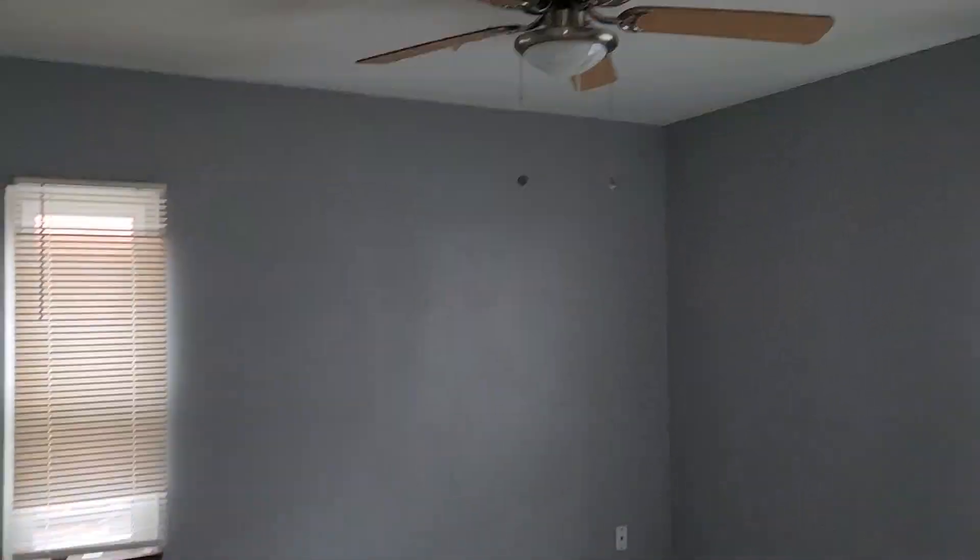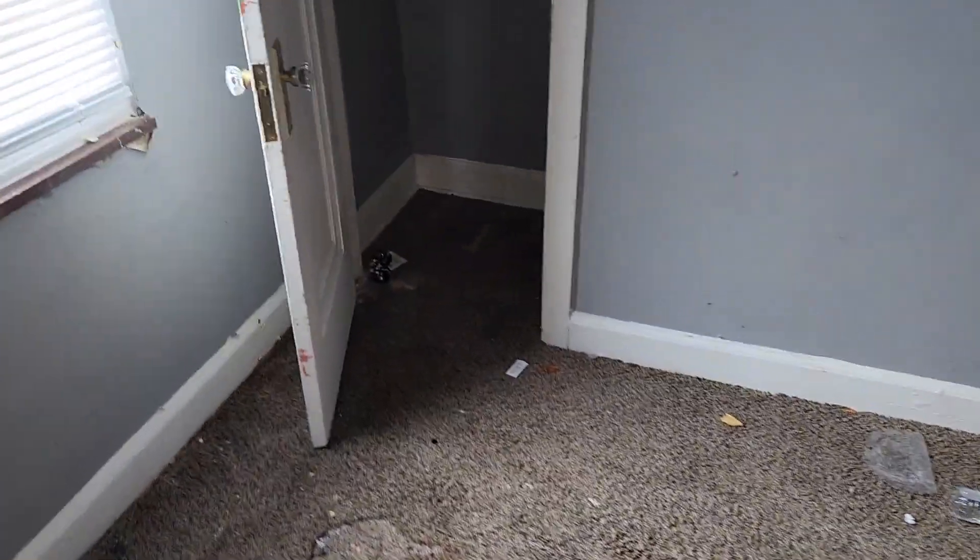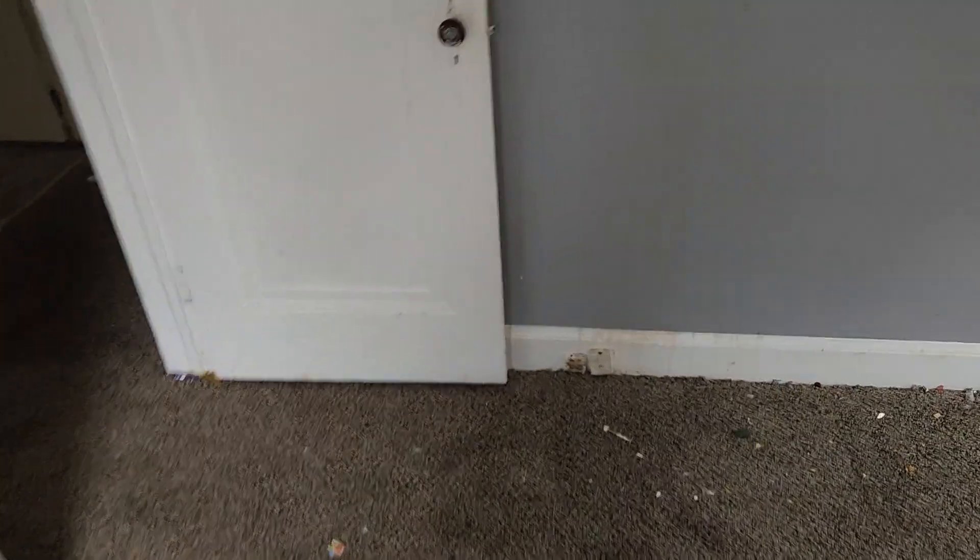Bedroom two on the left — ceiling fan needs to be cleaned. Clean all the carpet, paint the walls. You're gonna have to paint the walls, paint all the trim, clean the carpet, paint the closet, paint the doors. Blinds are good. Hallway — gotta paint all the trim too.